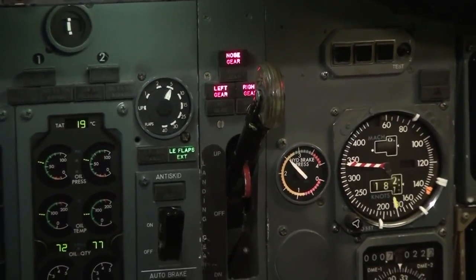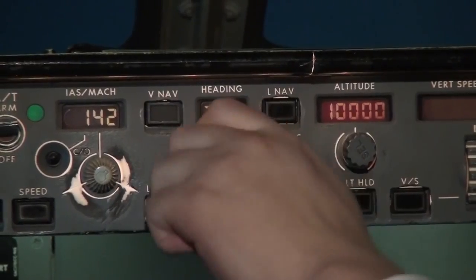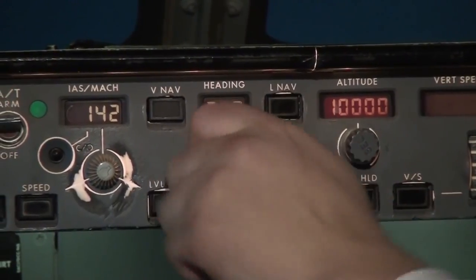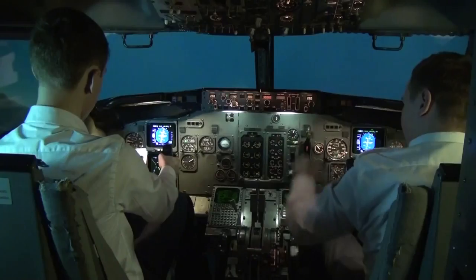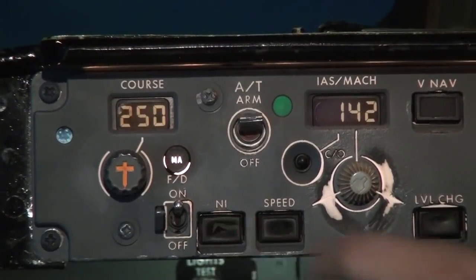500 feet. Heading 200, heading select. Check set. Set climb thrust. Climb thrust set.